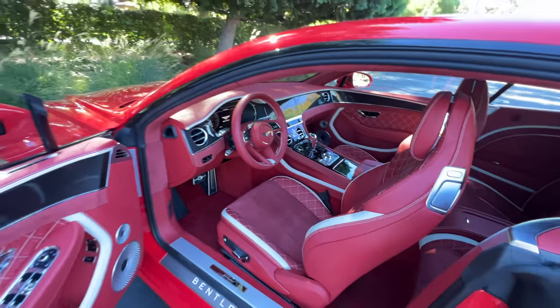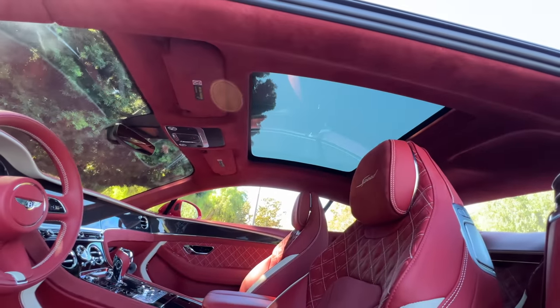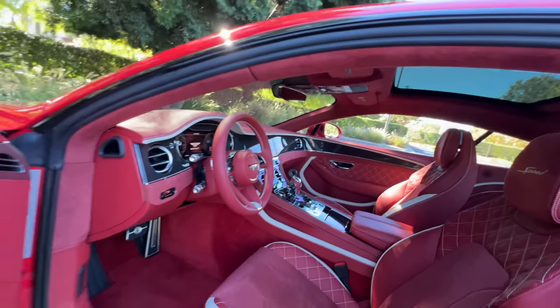Getting out, admittedly, is not as easy as getting in. I do want to mention the panoramic glass roof — it's quite large for a coupe.